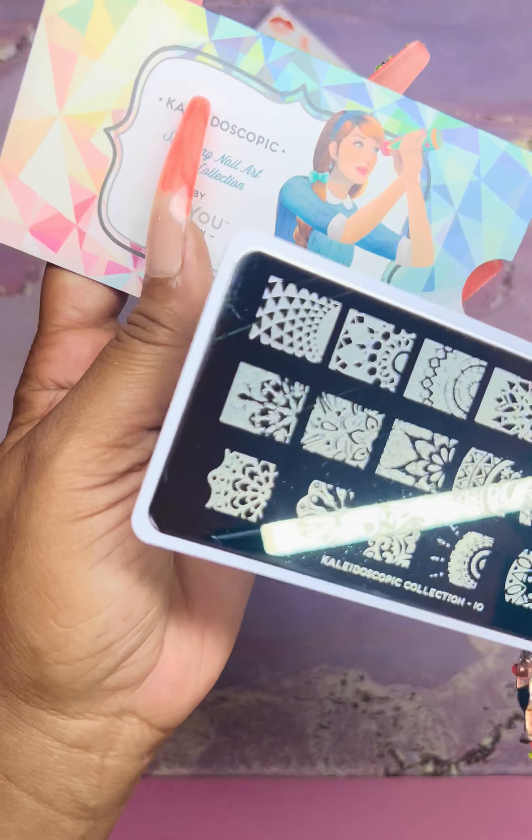Then we have a Henna Collection — this is my first time getting some from this collection. You guys know Henna is an Indian culture herb with designs and temporary tattoos and all that. This is plate number two with different Henna images — beautiful. I'm excited to get this collection. I bought three from it. This is plate number three from the Henna Collection. And plate 01 — I really like this one, it is gorgeous.